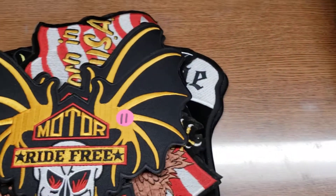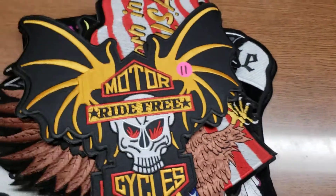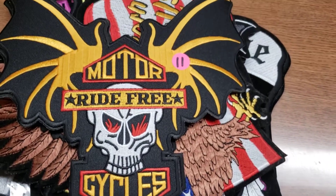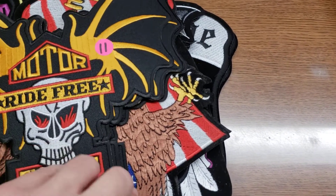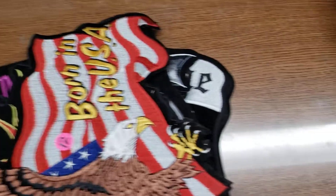Number eleven is 'Ride Free Motorcycles' — it's a skull with bat wings. I have four of those available. That's number eleven.